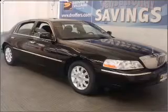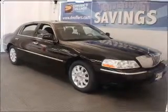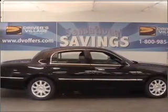Interested in the comfort and ease of a luxury car? Check out this Rooney Black 2009 Lincoln Town Car with Ether Interior.